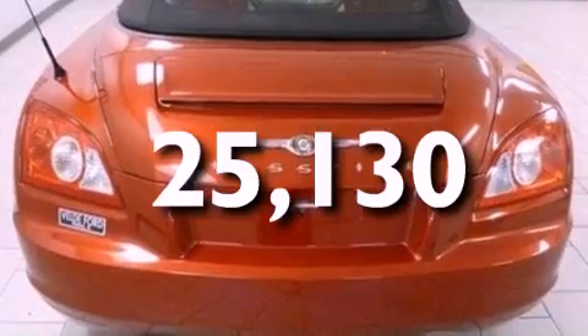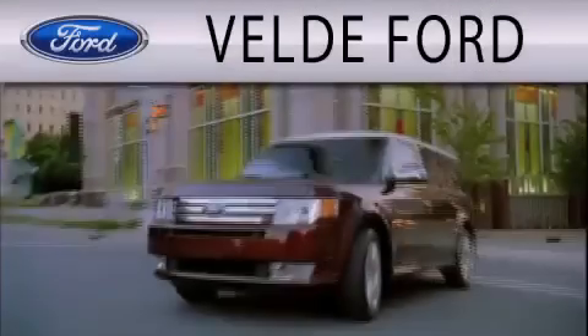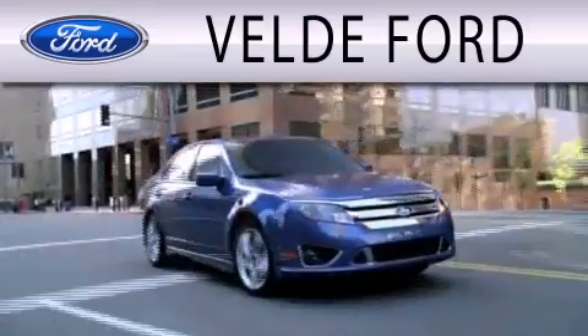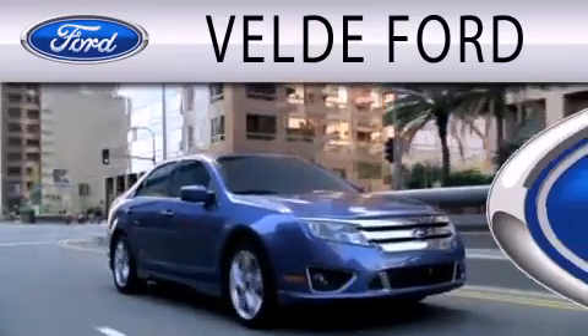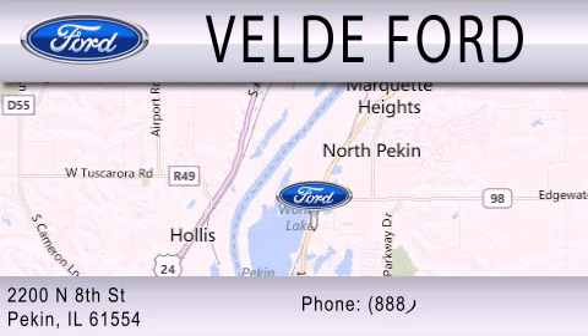We hope you found this video informative. Please contact us today. Velde Ford is dedicated to doing everything possible to ensure that the experience you have selecting your next vehicle is as pleasant as possible. We are located at 2200 North 8th Street in Peckin.